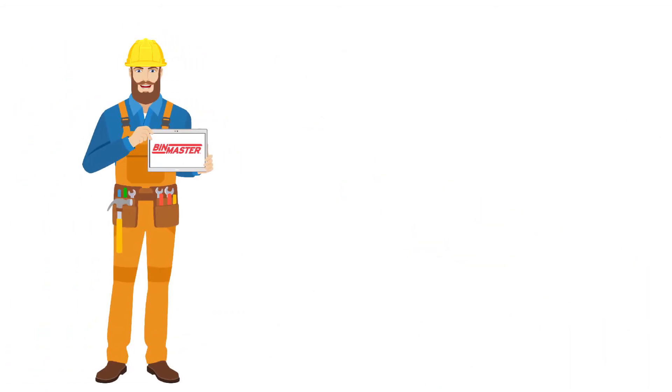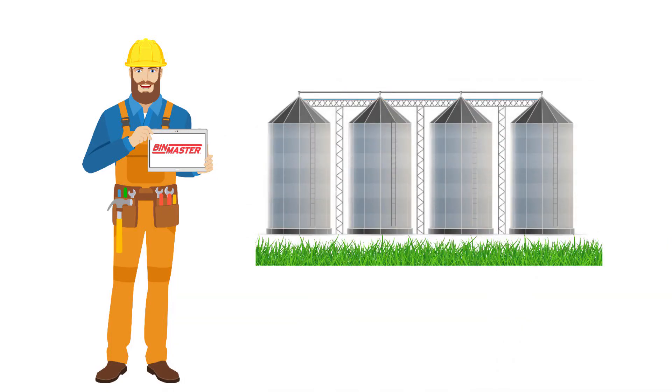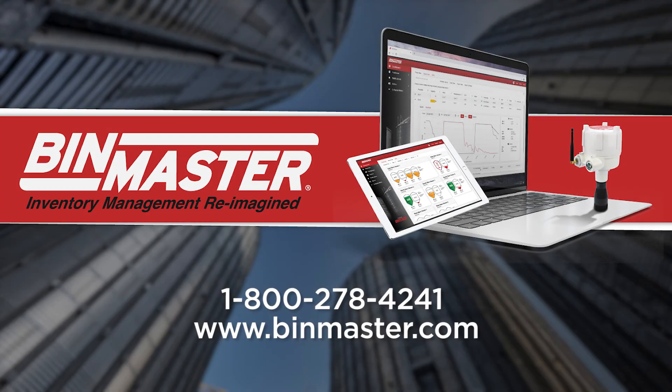Take the sting out of the expense of connecting your silo inventory to the cloud. Contact BinMaster at 800-278-4241 or BinMaster.com to learn what the wireless buzz is all about.